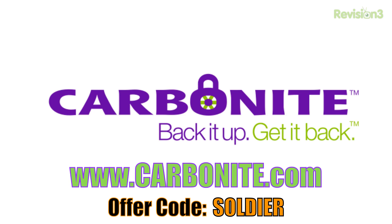If you decide to buy Carbonite after the trial, you can get two bonus months just for using the offer code SOLDIER. Again, it's Carbonite.com and the offer code is SOLDIER. Thanks for watching, guys — please leave a comment below about what you think of all these new updates. What's your favorite device I talked about today? Thanks for watching, and I'll catch you later. Peace.